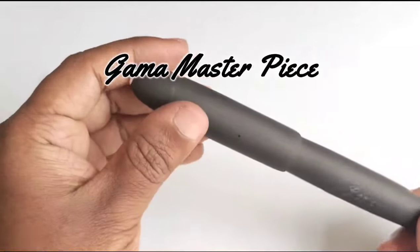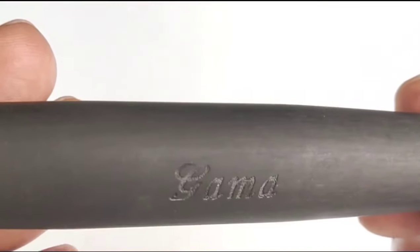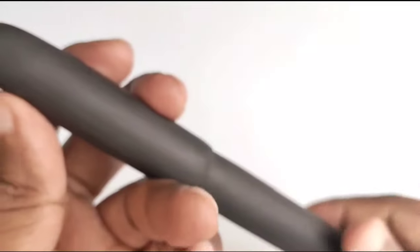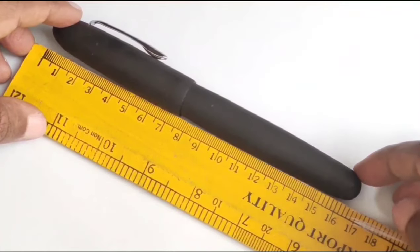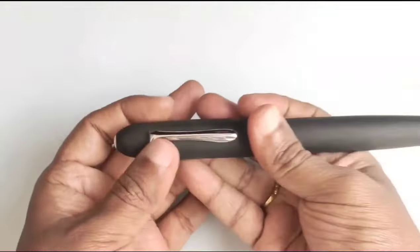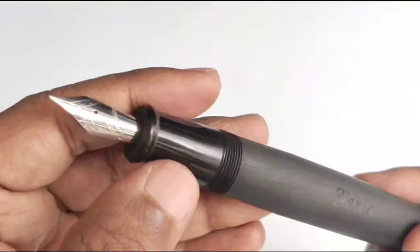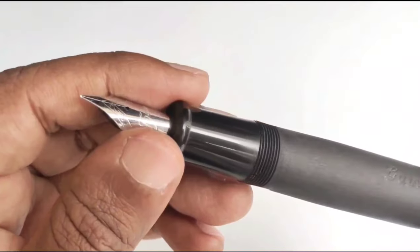This pen is the Gama Masterpiece — this is a jumbo model. We can see all the ebonite models come with a crisp imprint of Gama. As it is a Masterpiece, its cap length itself is around 17 centimeters. It measures around 36 grams in weight. This pen is made with very high quality premium ebonite and it's slightly hefty in the hand.